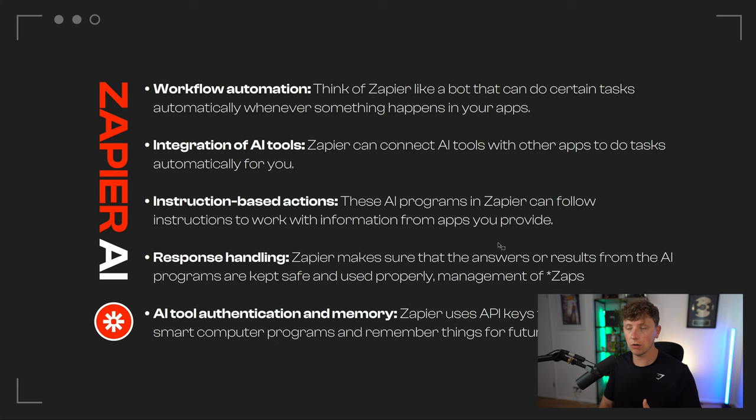Zapier can also connect AI tools with other apps to do tasks automatically. There is a ChatGPT integration. We've done it with clients where we set up a page, take a ton of data, then use Zapier to port that information over to ChatGPT. ChatGPT answers based on whatever queries were put on the initial lead form, sends that data back to Zapier, which then sends the information via email to the customer. You've already built a custom AI chatbot powered by ChatGPT, simply using Zapier as the middleman.